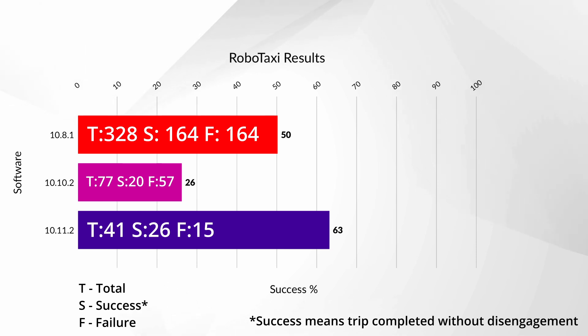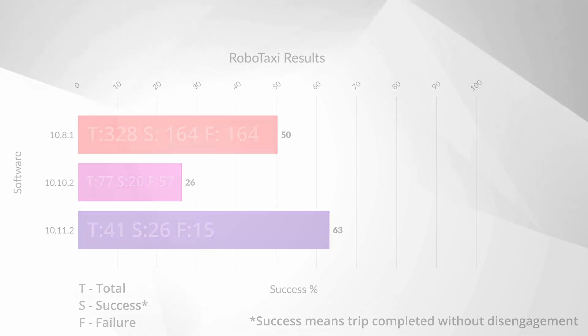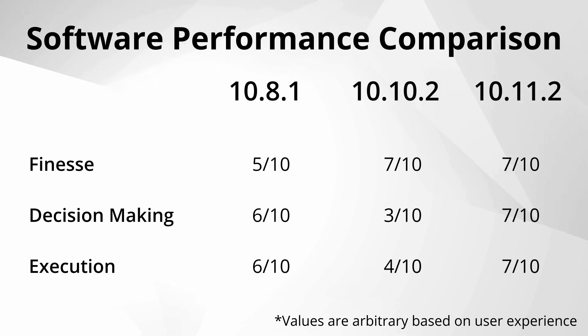With the notable improvements in 10.11.2, this next part is largely arbitrary based on my experience. This build got me thinking about the difference in each build's finesse, decision making, and execution. If you think back to 10.8.1 when it came to making maneuvers like lane changes or getting into a turn lane like a double left or double right — more often than not, the car would jump into those lanes rather aggressively, exposing passengers to quite a bit of g-force with abrupt maneuvers and braking. But its decision making and execution was pretty decent, which I think was reflected in the 50% reliability.